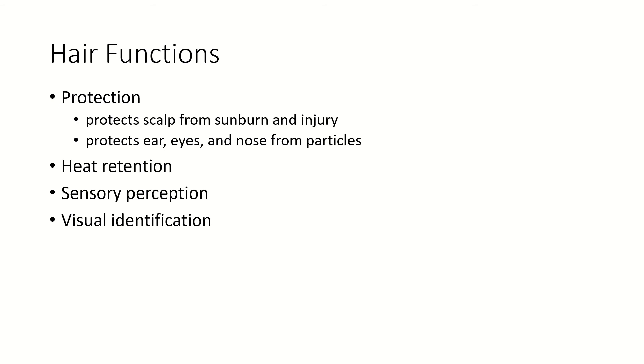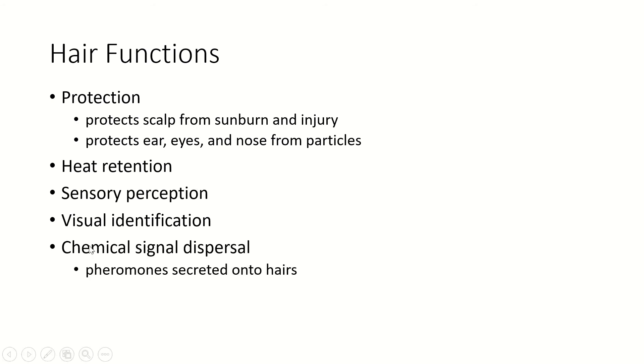Hair also helps us visually identify each other and other people. And it's really useful as a chemical signal disperser, especially the hair in the armpits and the groin area, which can build up odors and then project those odors into the world.